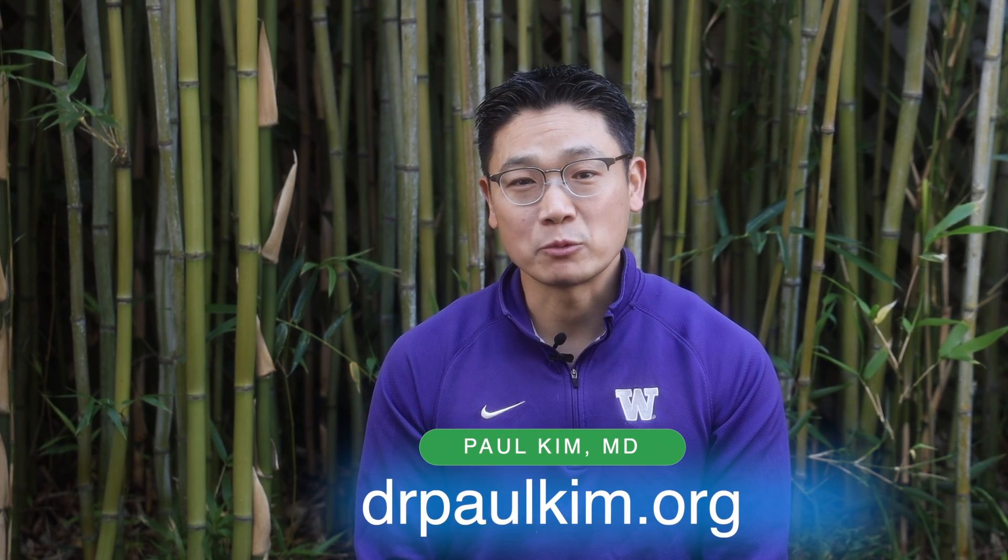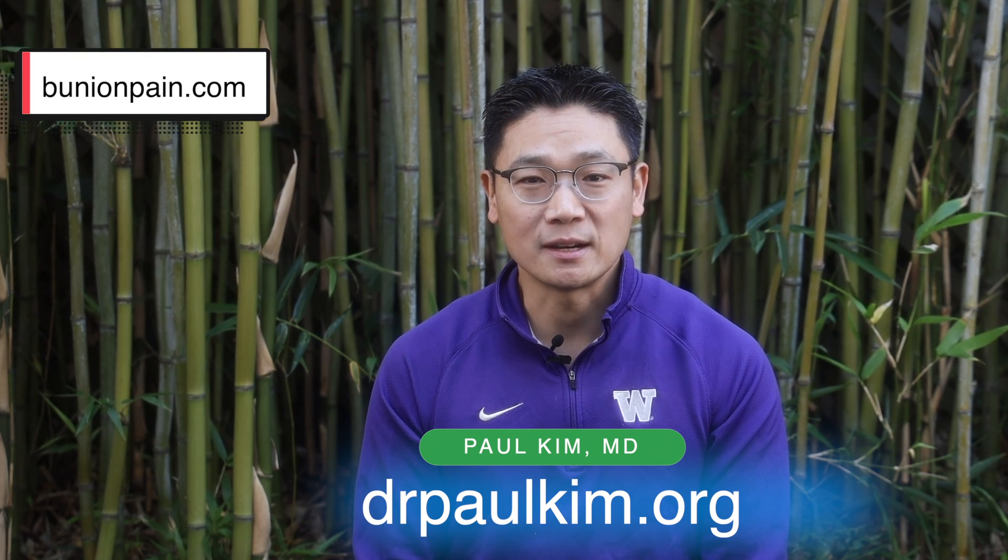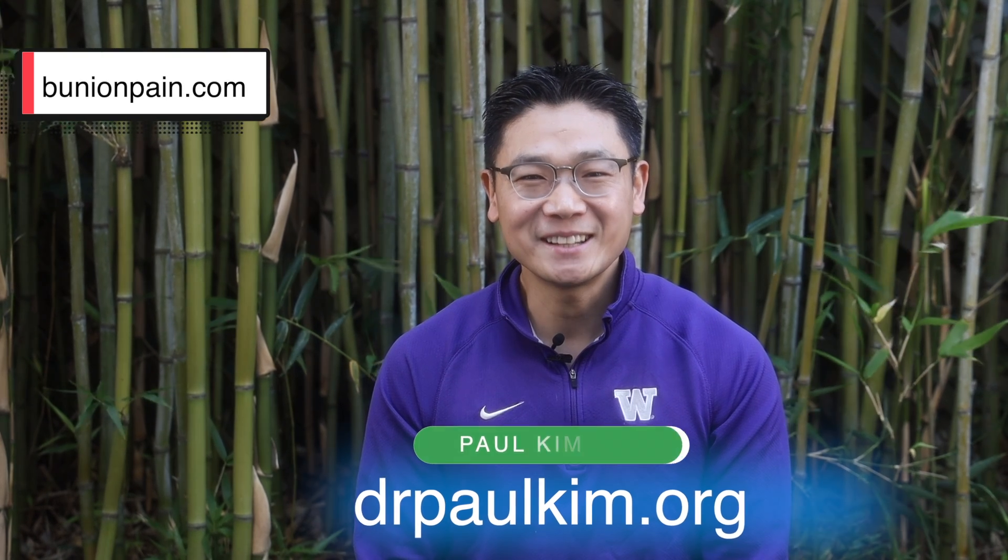Well, I hope this was informational and useful. For more information please visit my website at drpaulkim.org or visit bunionpain.com. Thank you and I look forward to seeing you next time.